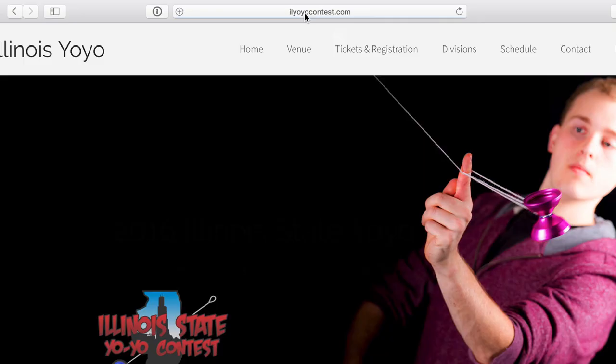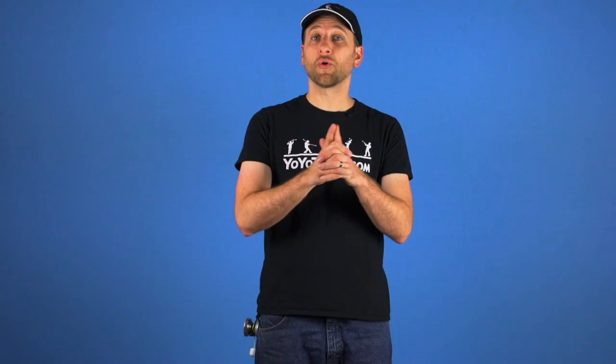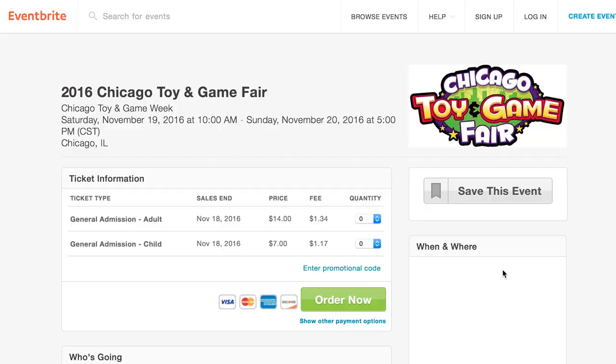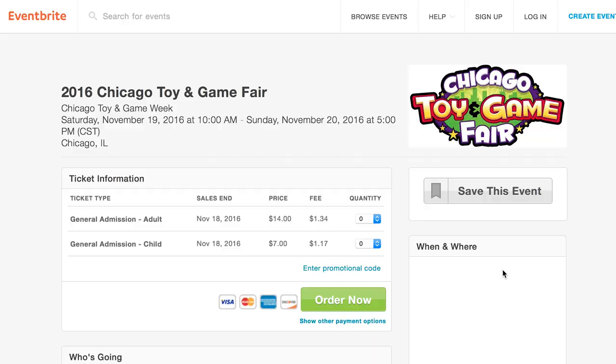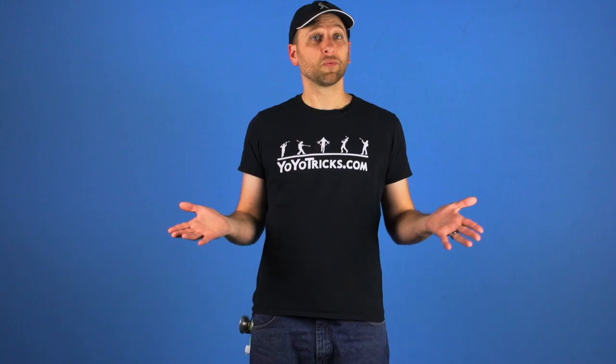If you want to come, check out our website at ilyoyocontest.com. You can register on there for free and we also talk about all the different things we are going to be doing, which divisions you can compete in and so forth. Registration to get into the Toy and Game Fair is not free, but if you go to the Toy and Game Fair website and sign up there, there is a place for a discount code — put in the code YOYO, no hyphen, and you will get a discount. We hope to see you there and we will see you next time.